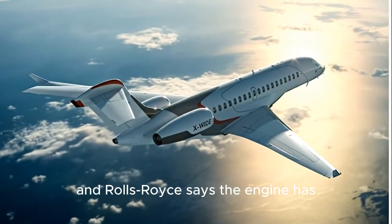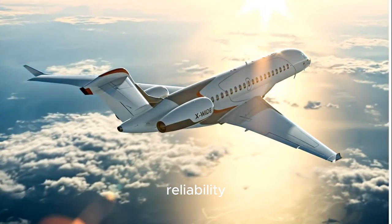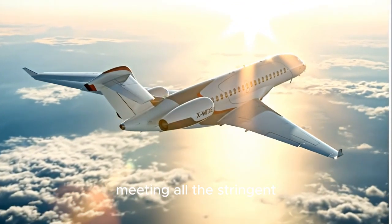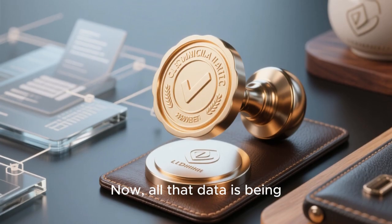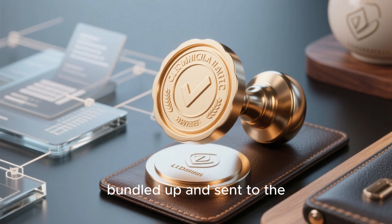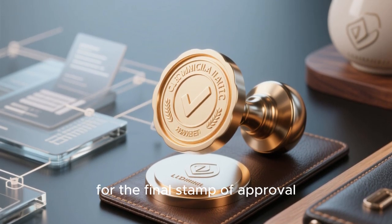The results are in, and Rolls-Royce says the engine has proven its maturity and reliability, meeting all the stringent technical and safety requirements. Now, all that data is being bundled up and sent to the European Union Aviation Safety Agency for the final stamp of approval.